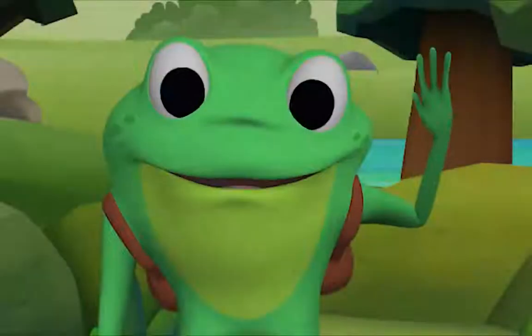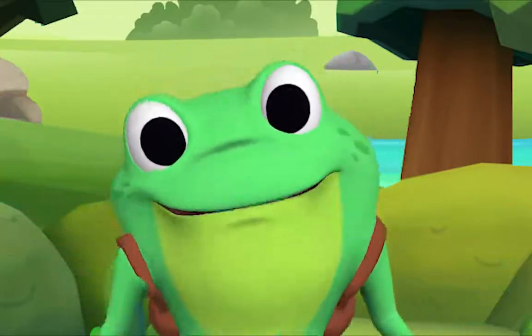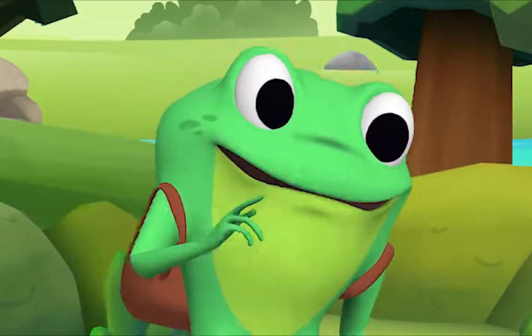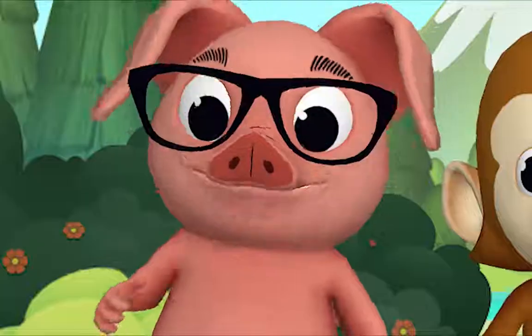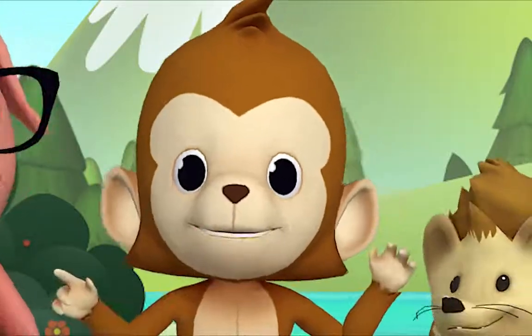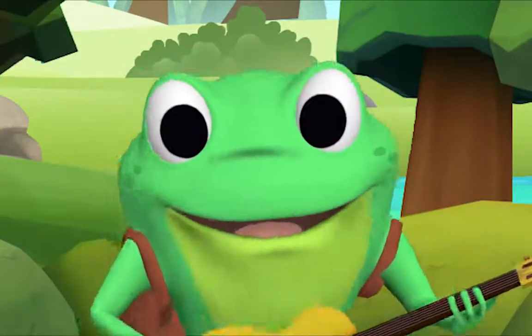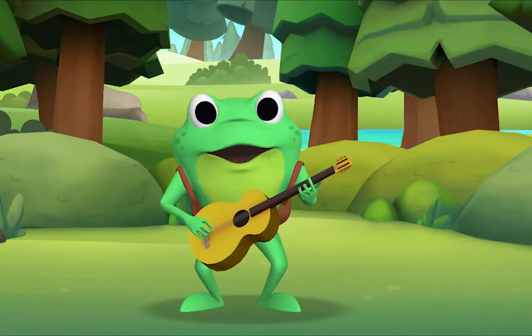Hello, everybody! It's time to sing a song together! This is a song about playing with your friends! Are you ready to sing and play? I love to sing! And I love to play! Perfect! I'll sing it first, and then we'll all sing together!